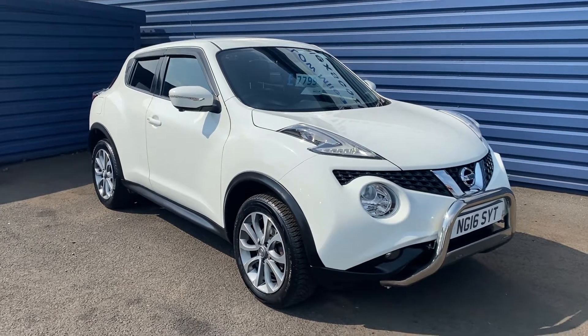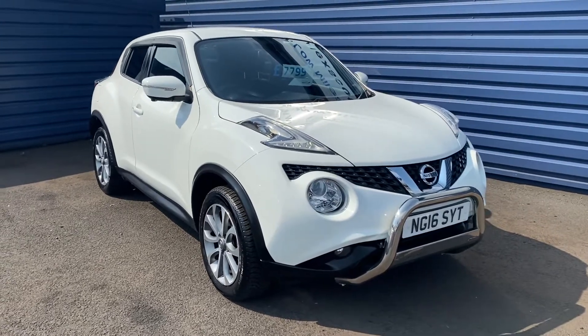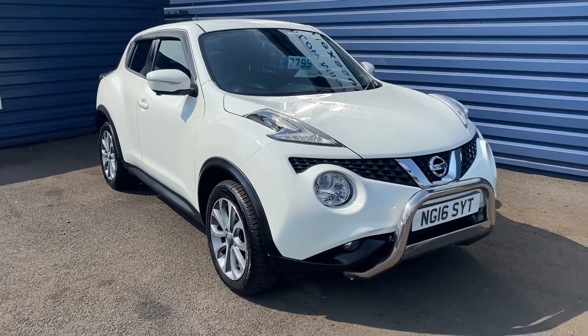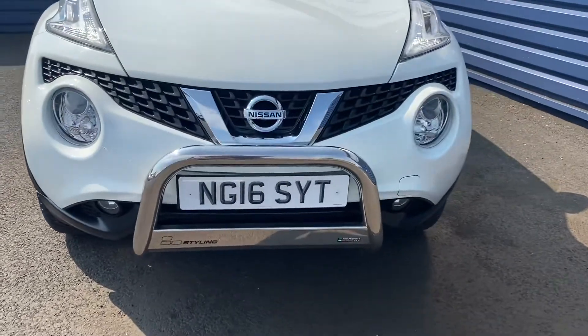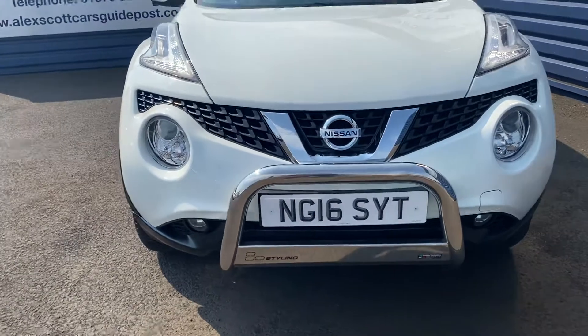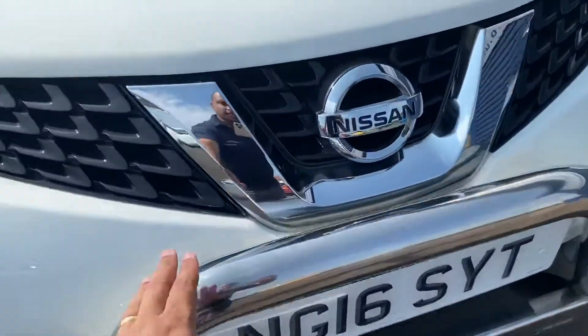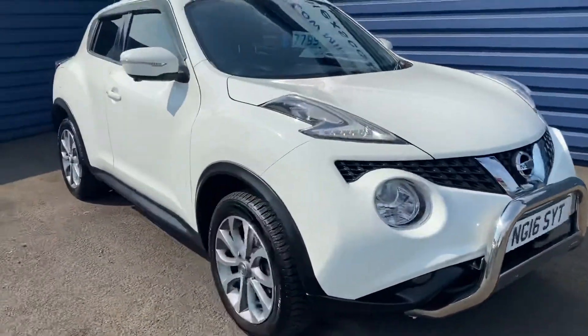Welcome to Alex Scott Cars at Guidepost. Today we have a Nissan Juke Tekna. It's a petrol with an automatic gearbox and the registration is NG16 SYT, so it's a 2016 model. It's got an extra accessory on the front here to give it a bit of styling.